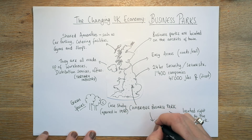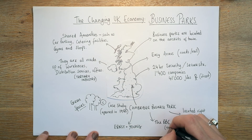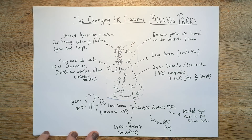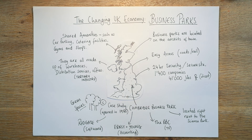Some examples of businesses at Cambridge Business Park: the BBC are there making TV programmes; Ernst & Young, which is an accounting firm; and Redgate, which makes software — almost a quaternary industry. There's your case study for business parks. You've got some nice examples and all the things that business parks have in common. Well done.